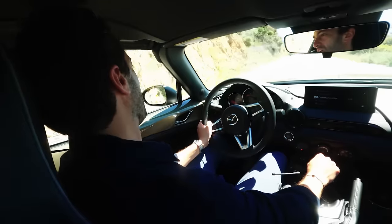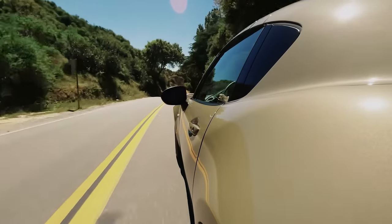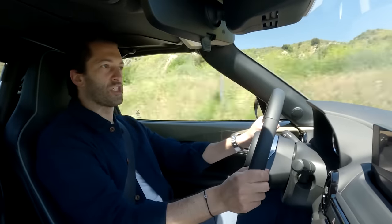Even on the tight turns like that one I just made, the body is still really well controlled. It doesn't matter how tight the turn is, you'll get a very, very good chassis response.